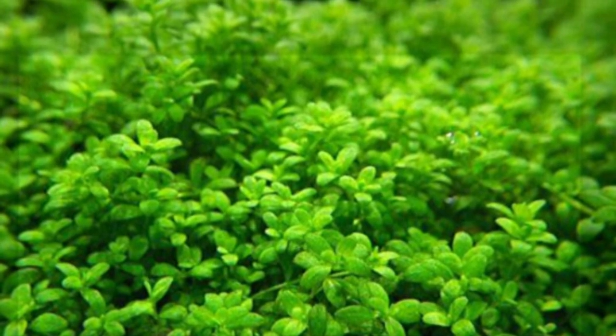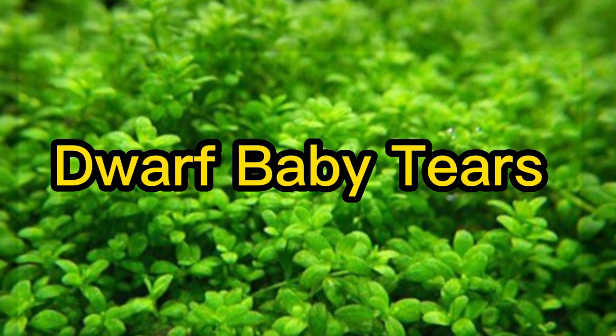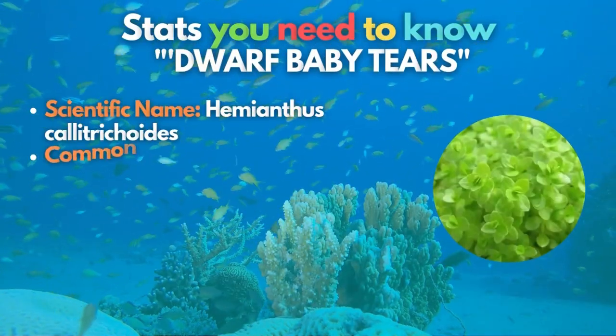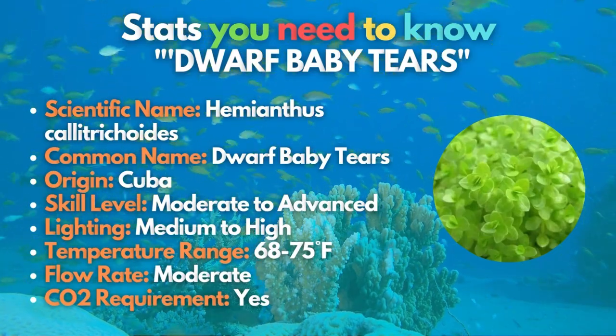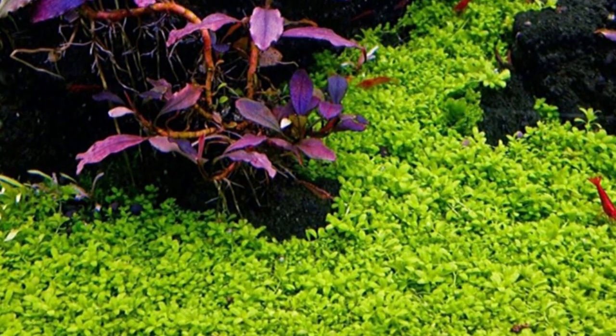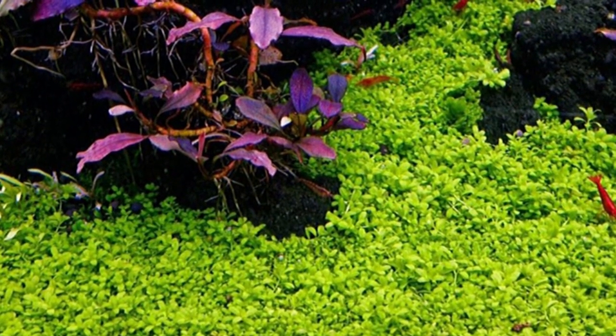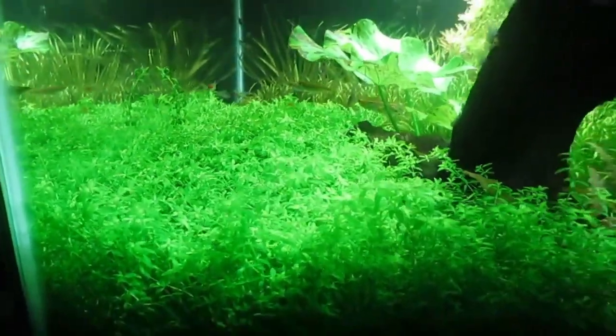Can you believe that you can have hundreds of pearls when you add dwarf baby tears to your tank? This carpet plant has a texture with smaller leaves and a feature that resembles a gleaming pearl in water. It is a fantastic aquarium carpet plant for the more experienced aquarist, because it requires excellent water quality, high quality lighting, and most importantly, stable CO2 injection levels to thrive. This plant is suitable for nano-planted aquariums that need a fine textured ground cover.